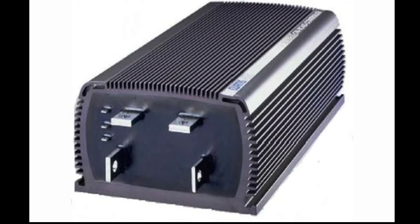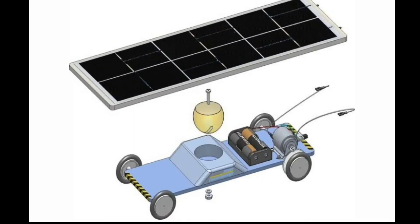The next component is the motor controller. It adjusts the amount of energy that flows to the motor. The next component is the direct current motor, that is, the DC motor. A DC motor converts direct current electrical power into mechanical power and can produce rotary motion. Motor speed can be controlled using a variable supply voltage or by changing the strength of the current.